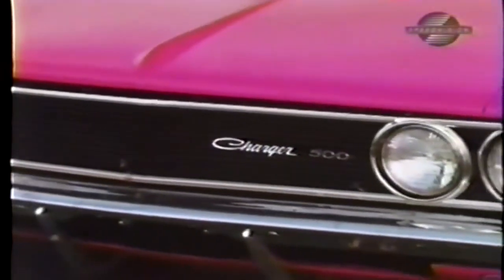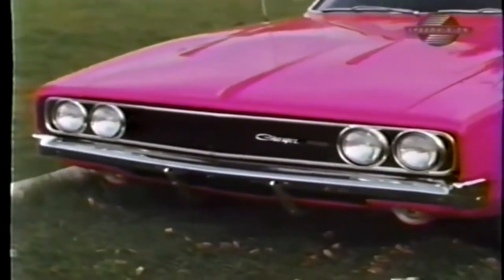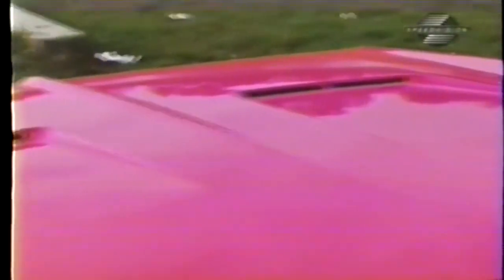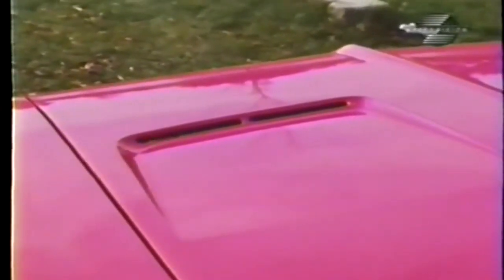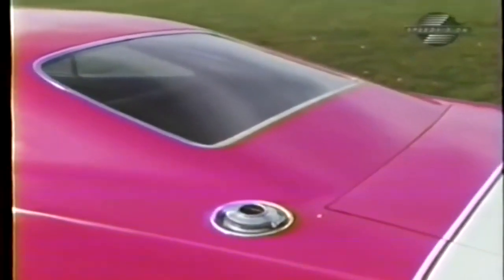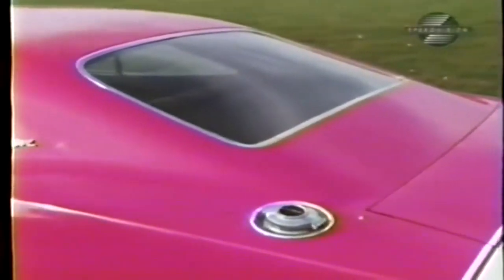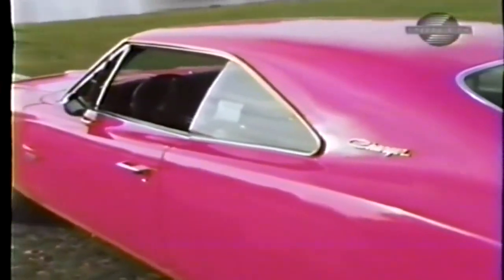The exposed headlights mounted in the flush grille distinguish the 500 from the standard Charger. Rooflines remain the same, with the sculptured insert panels housing the directional indicators. To make this body a little slipperier for the super speedways, the stylists did away with the rear window tunneling effect in favor of the more aerodynamically correct fastback design. Apparently at high speeds a vacuum would form in the tunnel pocket, and on the high-bank tracks in rebel country, this could mean two or three miles an hour extra.